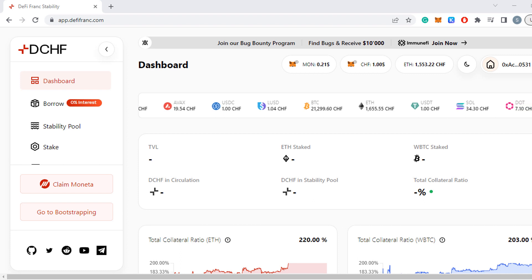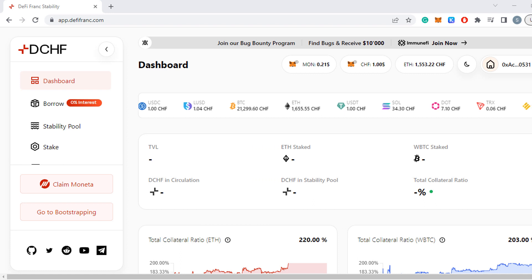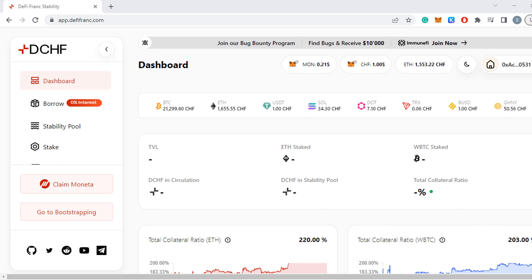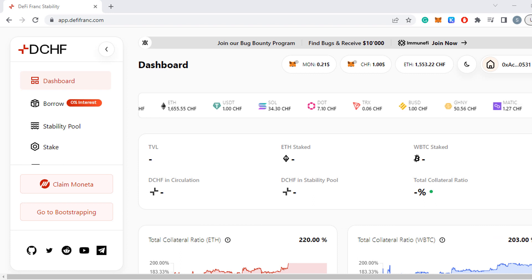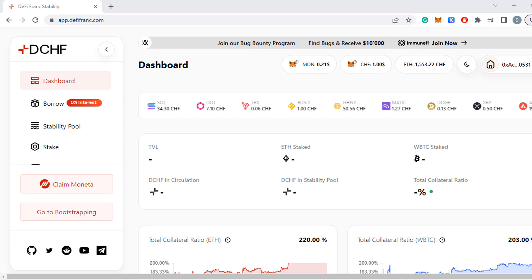Welcome back everyone. Today I have a new DeFi protocol for you called DeFi Frank — the name might have given it away. This protocol's native token is pegged to the Swiss Franc by using Bitcoin and Ethereum as collateral. If you mint this stablecoin you can earn a very high yield — at the moment it's around 40%. How everything works, where you have to be careful, and where I see the biggest risk, coming up in this video.